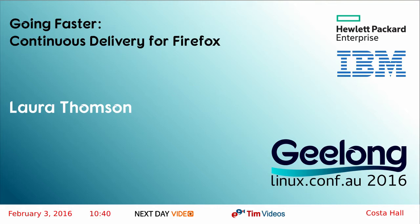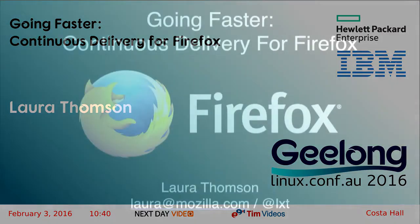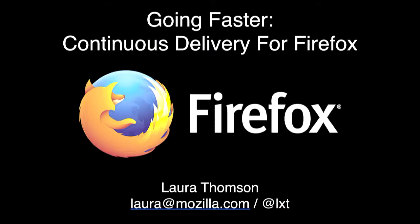Good morning. I'd like to ask you to please welcome Laura Thompson for our next talk. Hi everybody, I'm Laura Thompson.